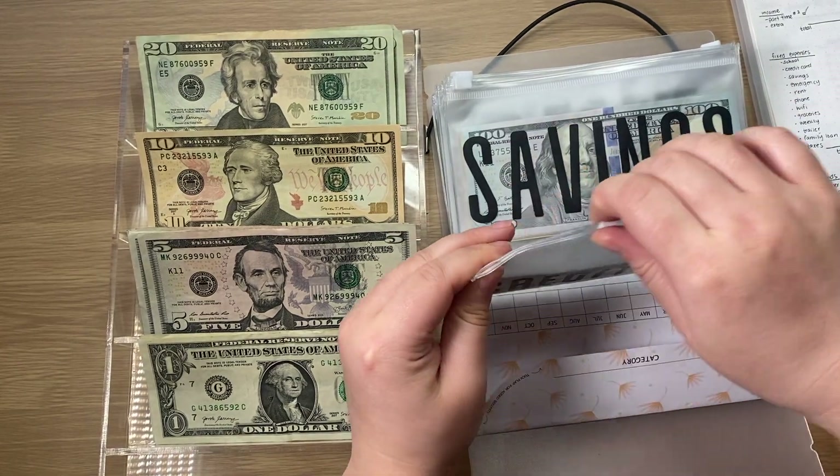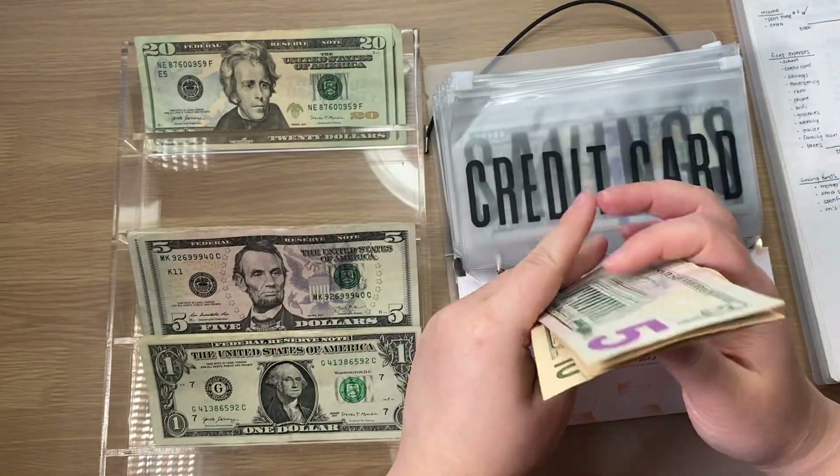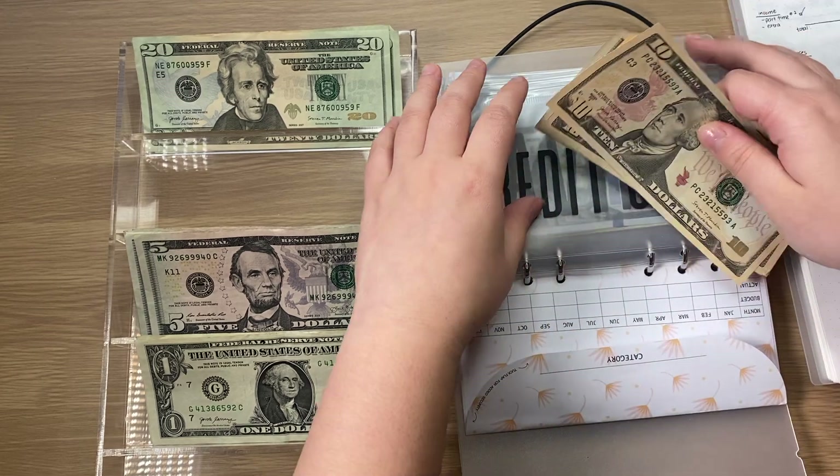Credit card is getting $10 and now we should have $35. It has $30 and $35 in credit card.